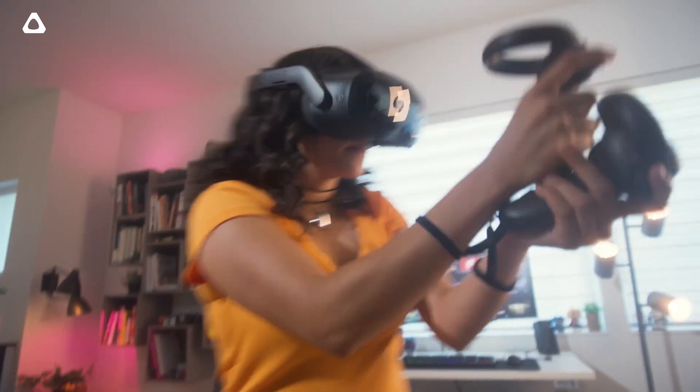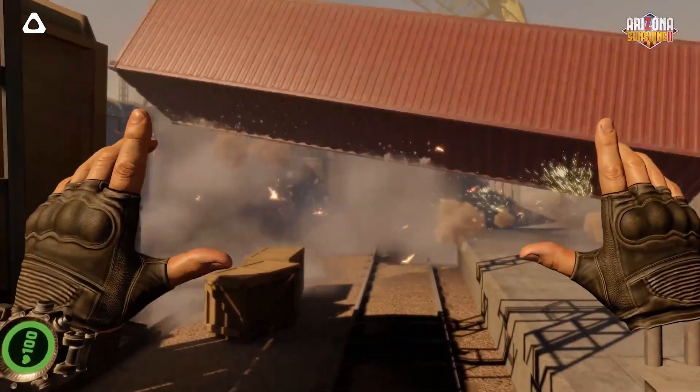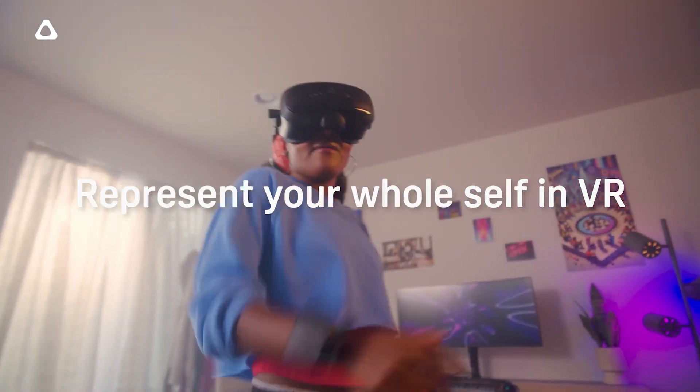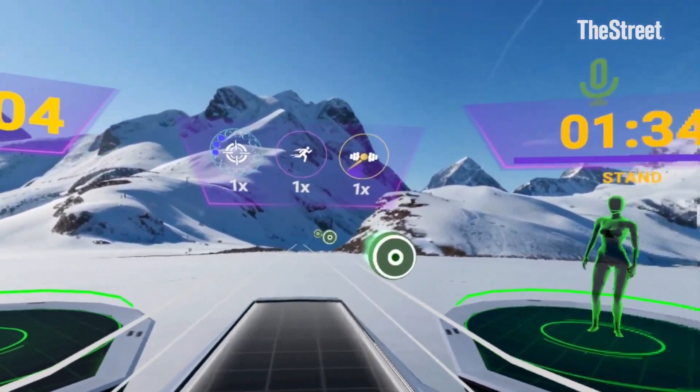You're getting a headset that connects to all of your PC gaming, if you wish to use it that way. You can use it as a standalone headset, and it has applications across thousands of different gaming applications — anything from zombie to fitness to playful architecture games. There are also mental health applications.